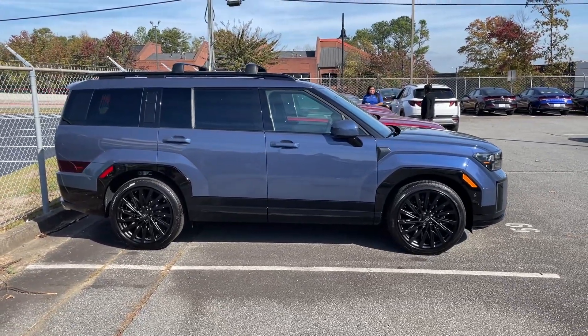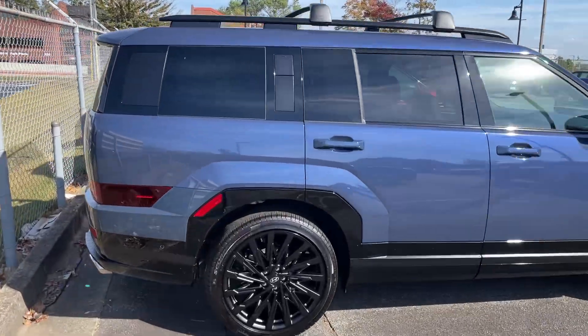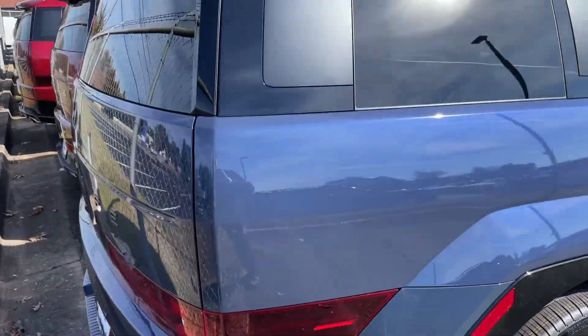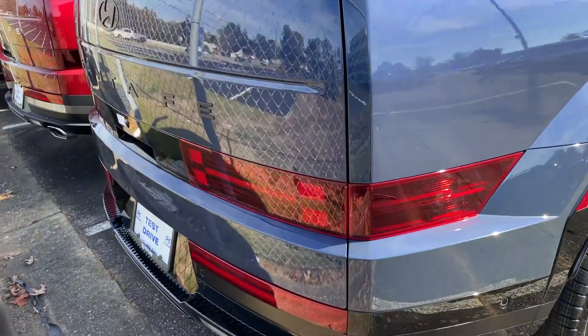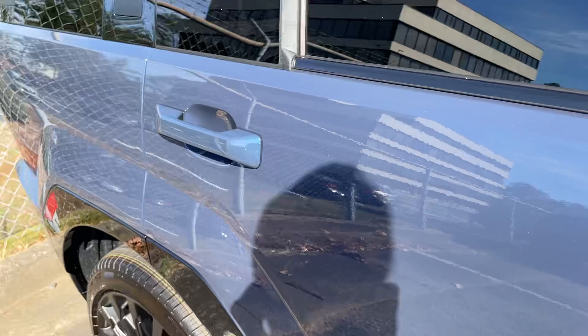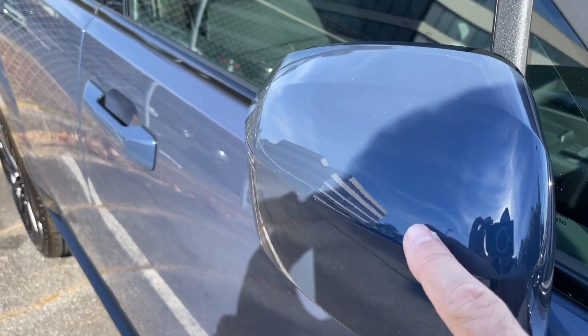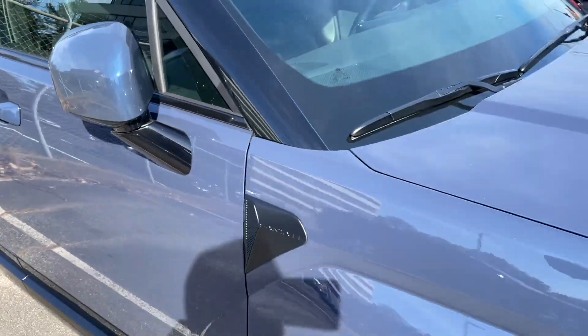I'm back here with some sales folks, and this is a Calligraphy in Atlantis Blue — you're seeing it first here on Reed's Rides. It is a two-wheel drive Calligraphy, but look at this color. Look at the sparkle — I don't know if you can see the sparkle in this color, it is so nice.